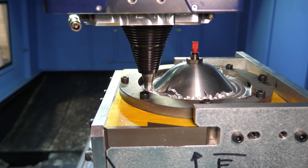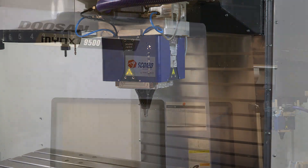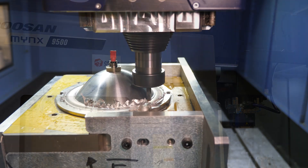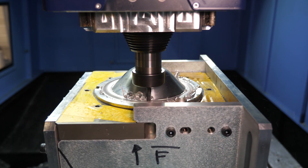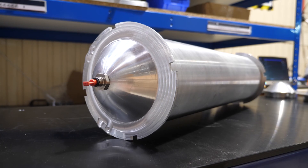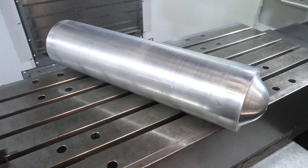Friction stir welding is more accessible thanks to the Stirweld FSW head, compatible with 99% of CNC machines on the market. The last step is to perform a quick milling post-welding to finish the manufacturing. The part undergoes a final machining stage to save weight and give the part its final shape.